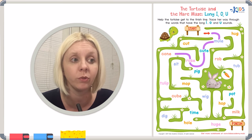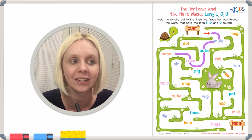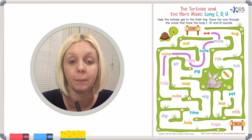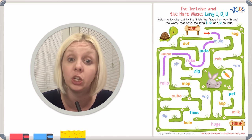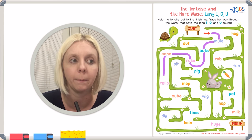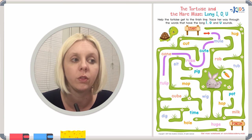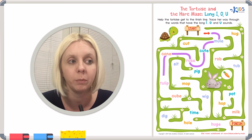We can only go one way here, but let's verify. This is the word 'cone,' and we're looking for that long O sound. C-O-N-E — does it say its name? Yes, and it's got its friend the E at the end. Moving on, we have 'tulip.' I don't see an E at the end, but our U still needs to make the long U sound. T-U-L-I-P — yes, it's still the long U sound. Not always, but E is usually a good indicator. That's correct, so we keep going.